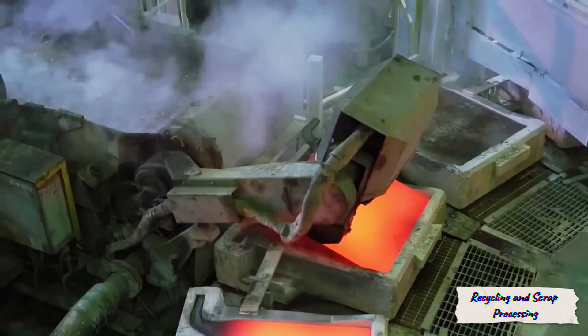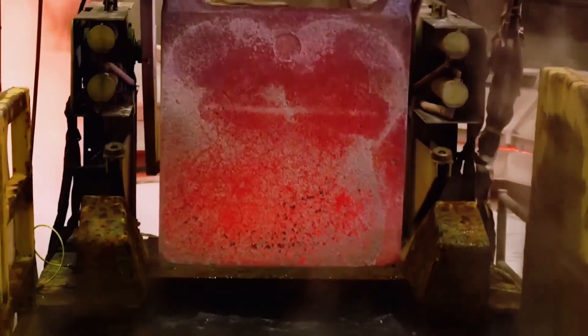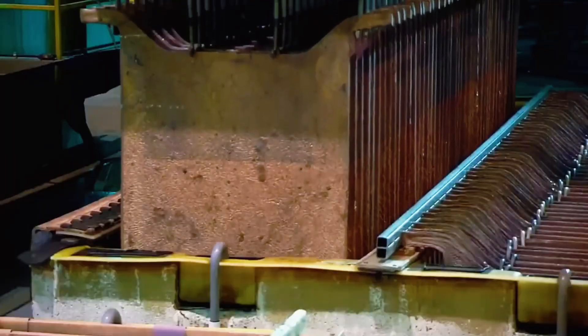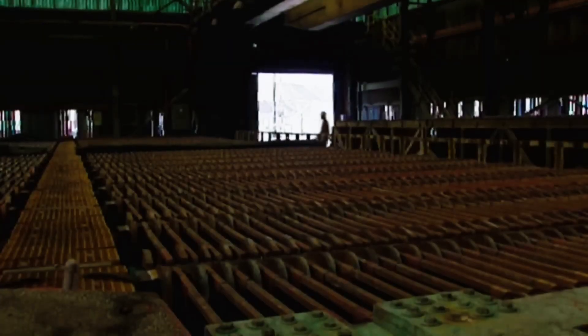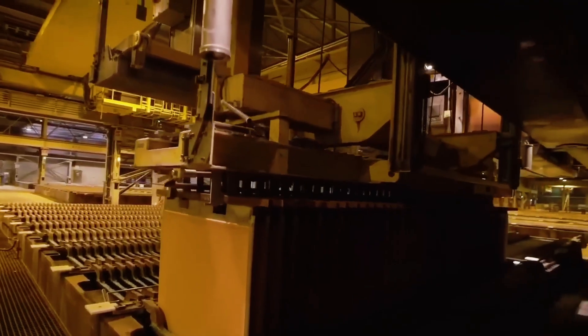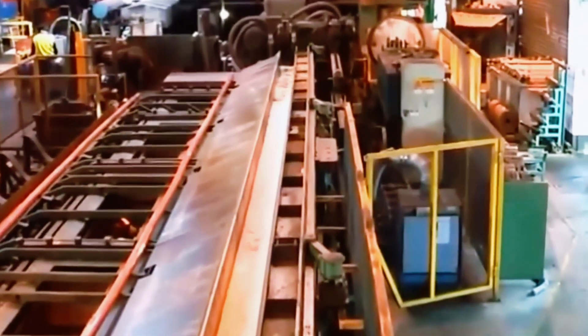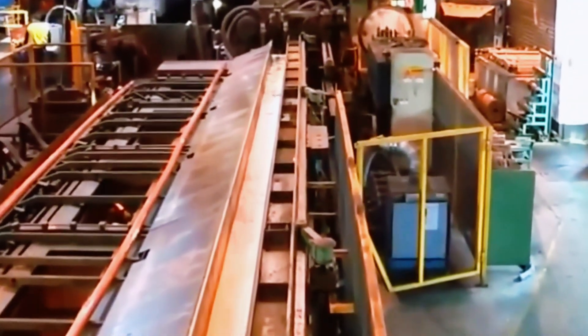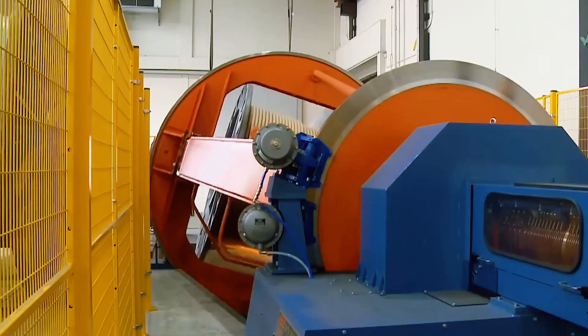Around 35% of all copper in the world comes not from ore, but from recycled material. Old wires, pipes, and electronic components are collected and sent to recycling plants, where they go through the same stages: sorting, melting, and electrolysis. Copper doesn't lose its properties even after dozens of recycling cycles, making it one of the most sustainable materials in modern industry. Every old cable or scrap of metal can be reborn as part of a new power grid or a smartphone circuit — a step toward a closed-loop economy where waste becomes raw material.